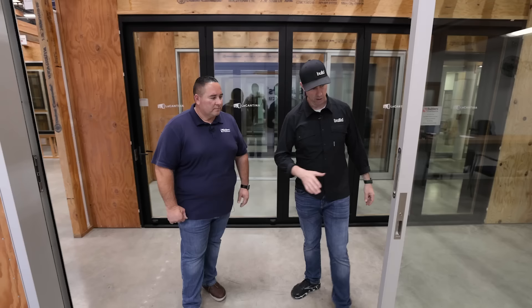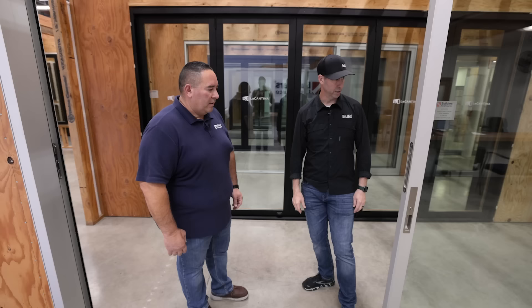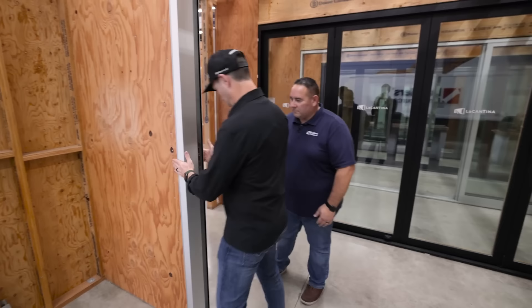I'm assuming this is non-thermally broken — you can see the aluminum is going from inside to out. Correct. They have both a non-thermally broken and a thermally broken product. La Cantina does. I also like how they labeled all these doors on the outside so you can see what the door is, what the finish is, what the hardware is — nothing hidden. That's nice.